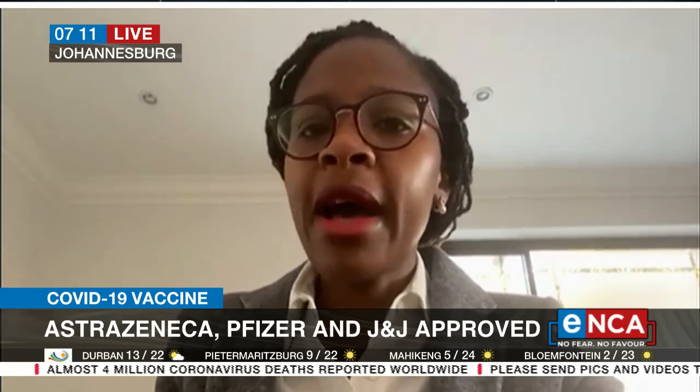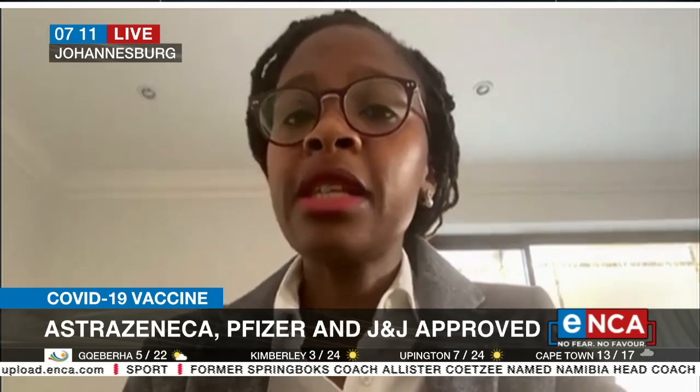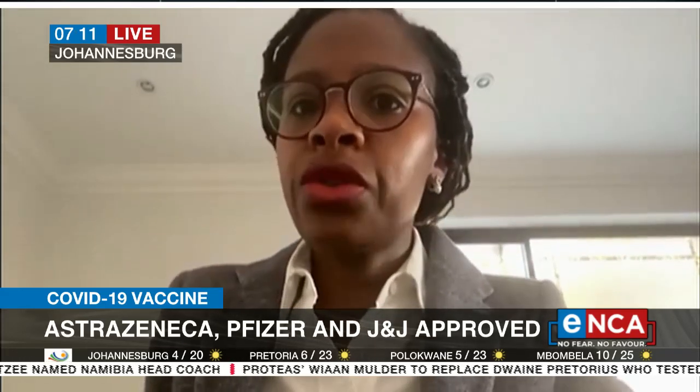The Sinovac application — as we've indicated, we've had numerous engagements with the applicant and they've provided the bulk of the information we need, so that's at quite an advanced stage. With Sputnik, it's a rolling review submission, but they've also made a submission for Section 21, which is the emergency access pathway. We're also engaging with them and there are sets of data they've recently provided to us, which we will then review. Sinovac has just come in, so we're doing the initial screening.